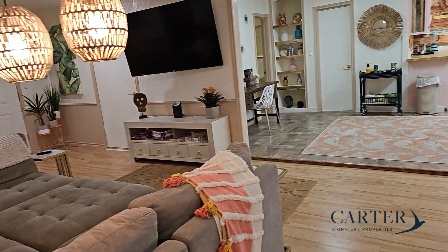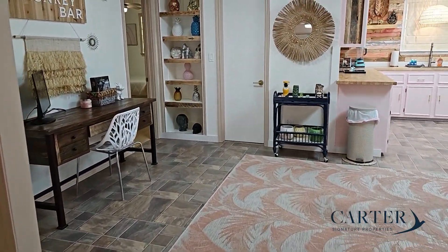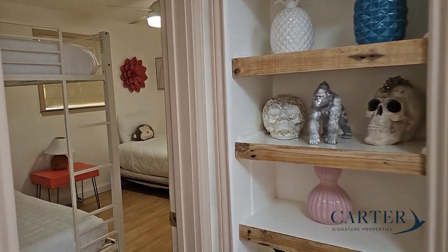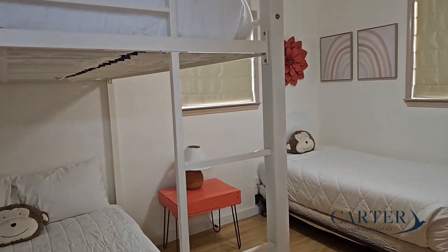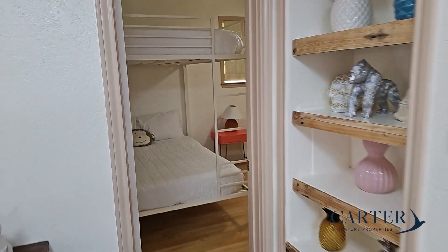The open living space is a great place to entertain friends and family. As we head on into the third bedroom, which is used as a bunk room, it does have a bunk bed that's full size along with a twin bed that comes with the property.